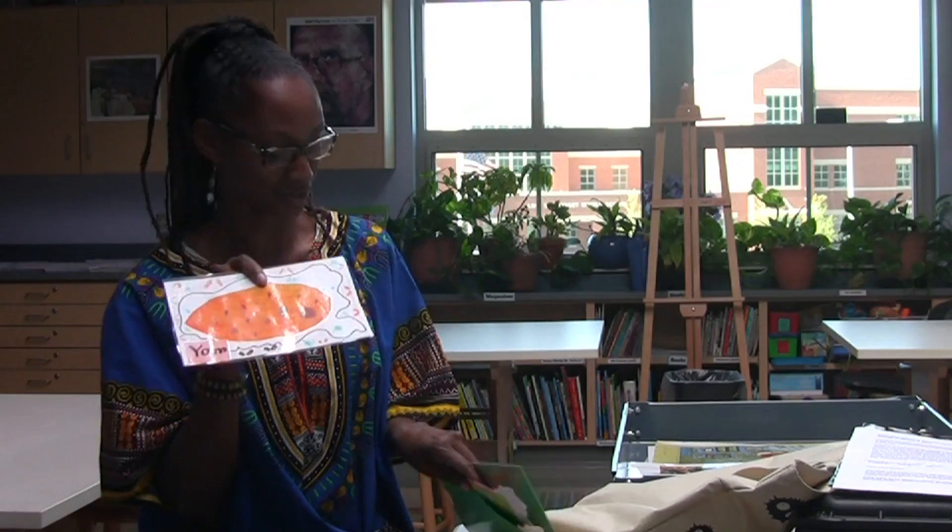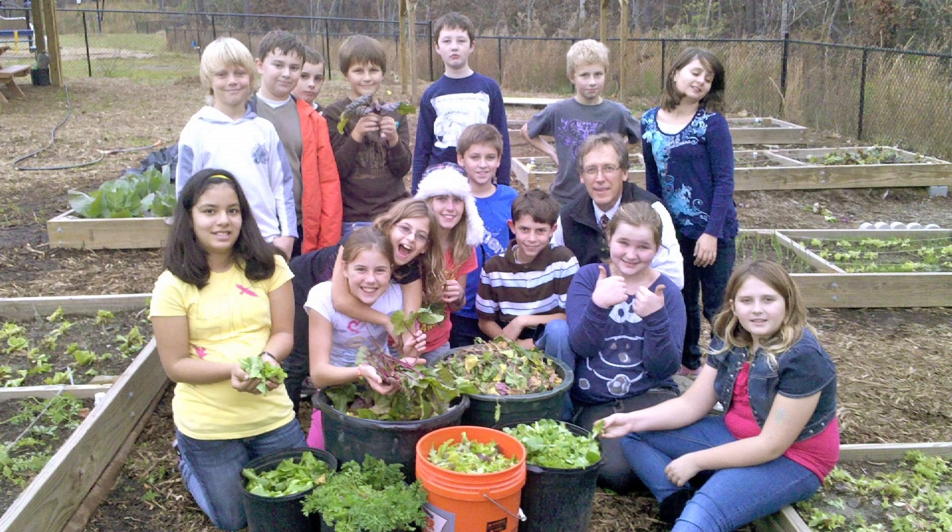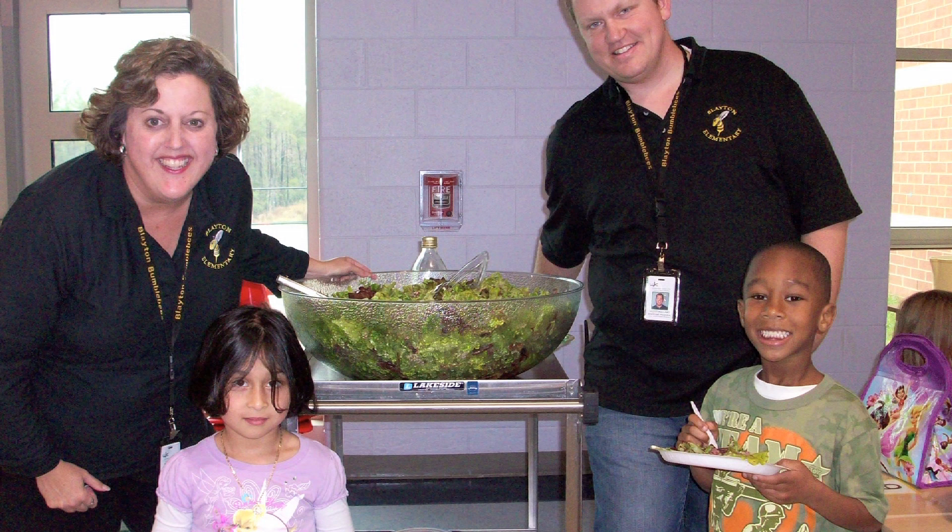Right before Thanksgiving, one class of fifth graders came out and harvested all the lettuce, which turned out to be 20 pounds of lettuce, carrots and beets, and we made a salad. The principal and vice principal came to the cafeteria and pushed a cart around and served salad to the entire school, K through five. Some of the kids hadn't eaten salad before and others had never tasted a beet. We had one child who had picked a small carrot — a teeny tiny little carrot — and he didn't quite know what to make of it. So I washed it off and said taste it. He tasted it and got this incredible look on his face and said, it tastes just like a carrot.